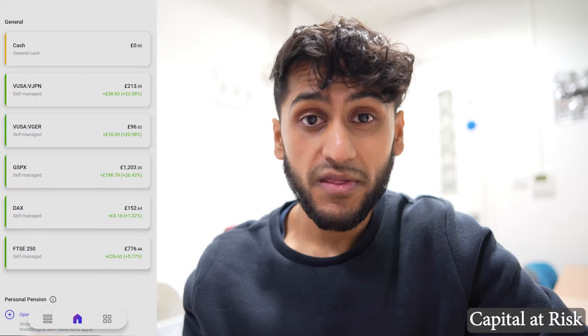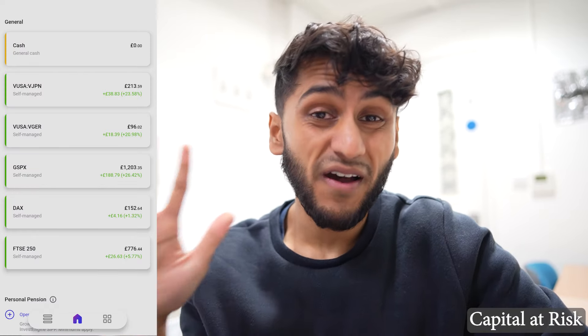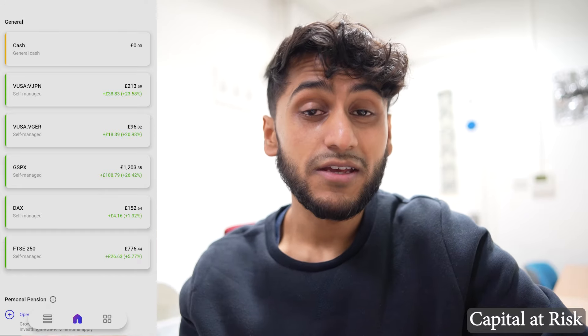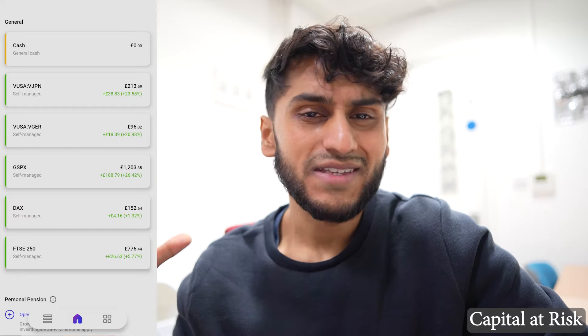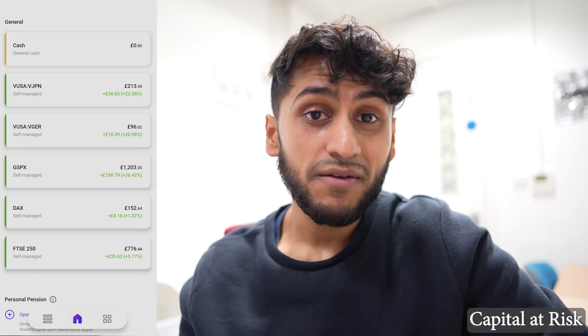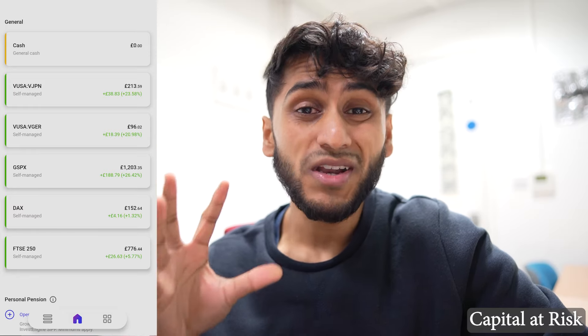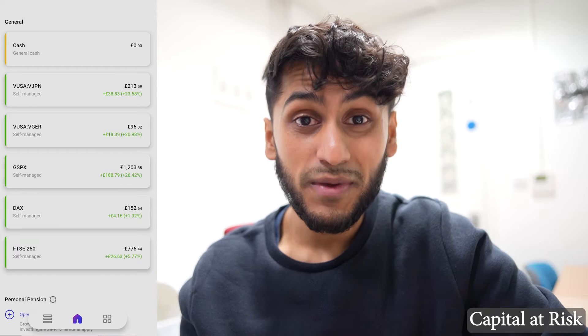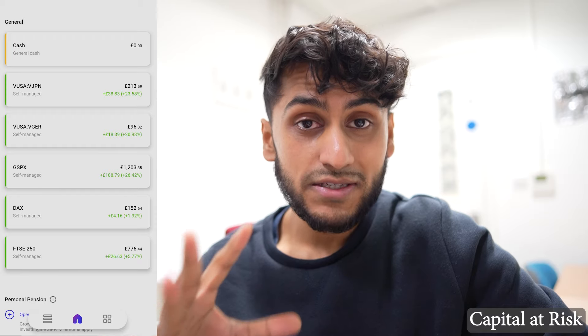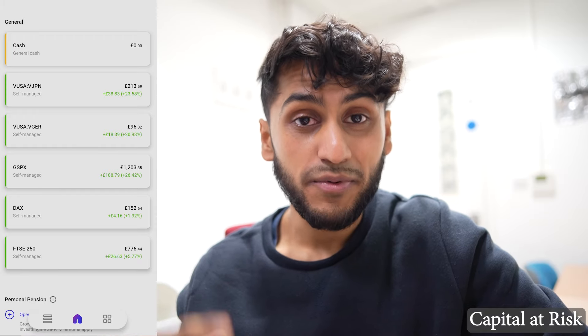My £100 per month portfolio actually consists of five portfolio cards. They mostly consist of a handful of ETFs that I've chosen to invest in for the long term. Every month whenever I get spare cash I put £100 into whatever is performing the worst at the time. I'm going to go through each of these portfolios and show you how they've been performing, and then I'm going to go to my ISA which is considerably bigger and runs on different rules.